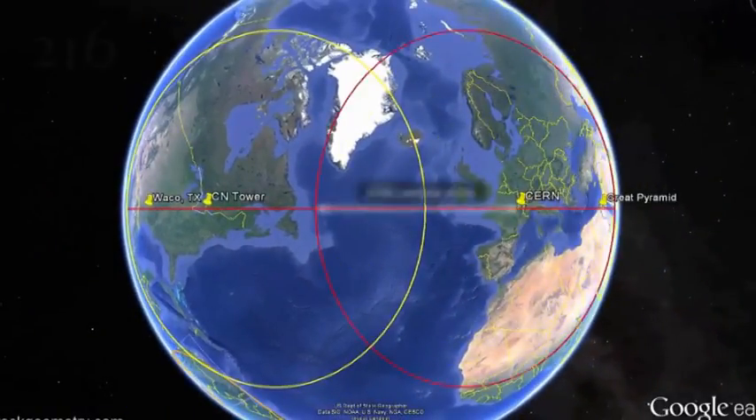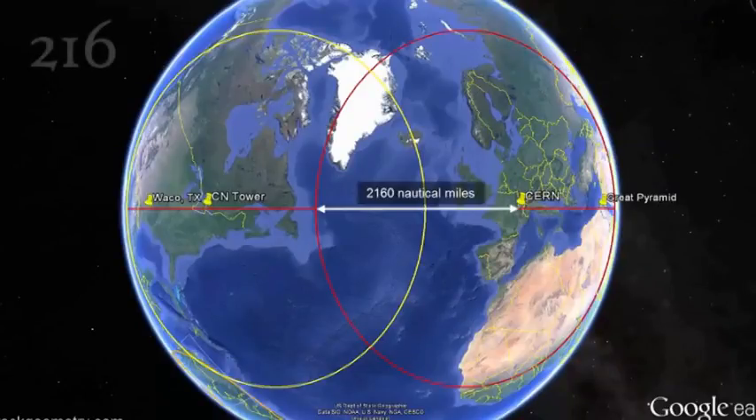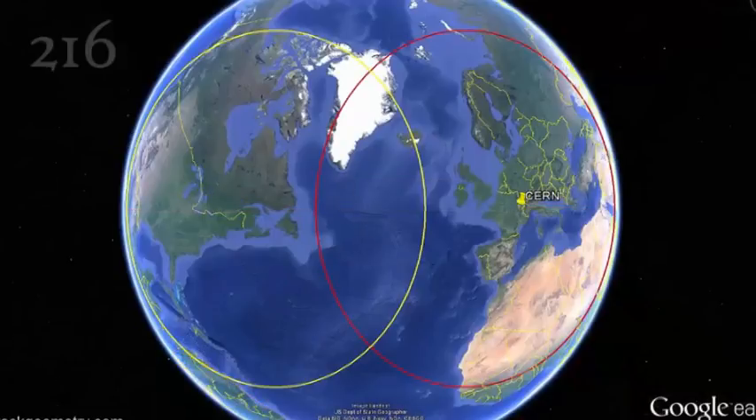Creating an analogous 2,160 nautical mile circle centered on the Large Hadron Collider defines a bisector between North America and Europe.